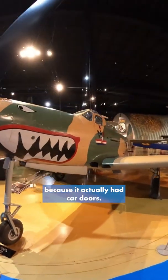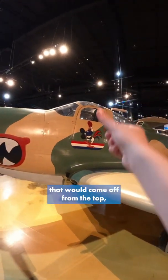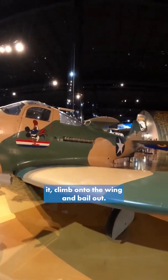First of all, the P-39 — very unique because it actually had car doors. So instead of a canopy that would come off from the top, you actually had to open the car door, or most likely just jettison it, climb onto the wing, and bail out.